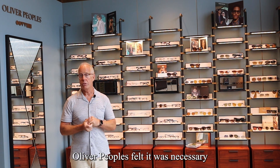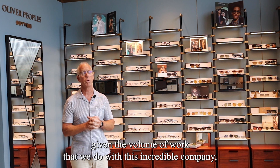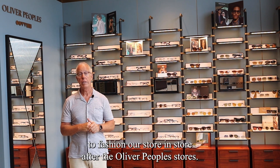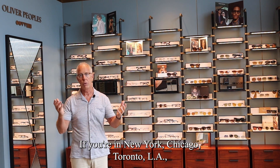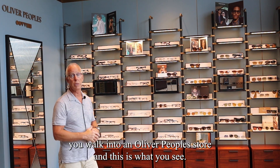Oliver Peoples felt it was necessary, given the volume of work that we do with this incredible company, to fashion our store-in-store after the Oliver Peoples stores. If you're in New York, Chicago, Toronto, or LA and you walk into an Oliver Peoples store, this is what you see.